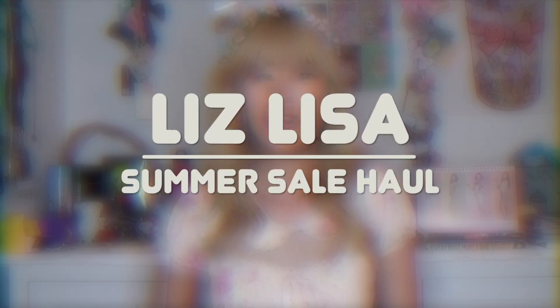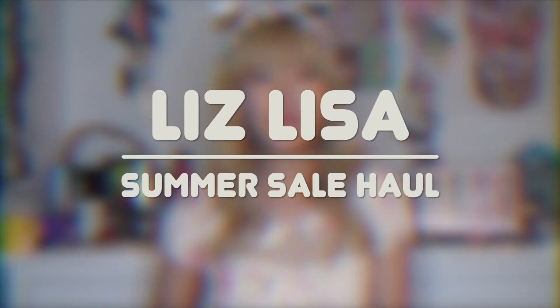Hey guys, what's up? It's Alice and welcome back to my channel. So today I'm going to show you my recent Liz Lisa haul. I've actually been pretty good about not shopping, but they also had their Liz Lisa summer sale, so obviously I couldn't resist.